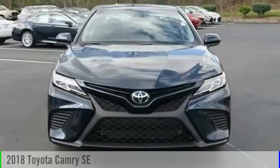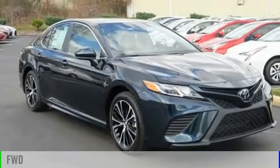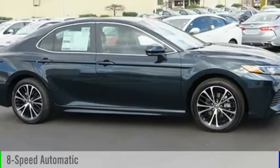We are pleased to show you the 2018 Camry. This vehicle is powered by a front-wheel drive, four-cylinder, 2.5-liter engine, and comes with an eight-speed automatic transmission.